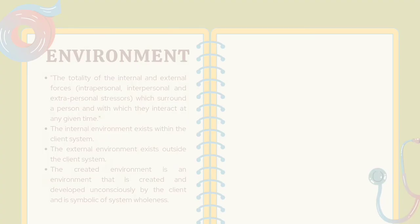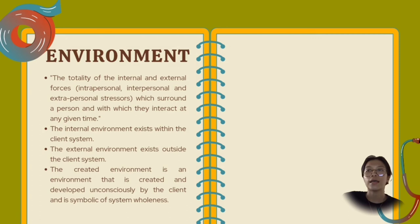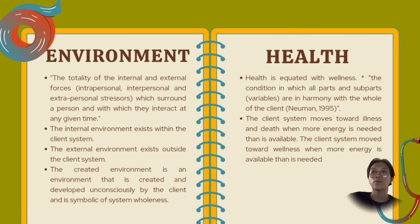Next is the environment: the totality of the internal and external forces — intrapersonal, interpersonal, and extrapersonal stressors — which surround a person and with which they interact at any given time. The internal environment exists within the client system, and the external environment exists outside the client system. The created environment is developed unconsciously by the client and is symbolic of system wholeness. Lastly, health is equated with wellness — the condition in which all parts and subparts, or variables, are in harmony with the whole of the client. The client system moves towards illness and death when more energy is needed than is available, and towards wellness when more energy is available than is needed.